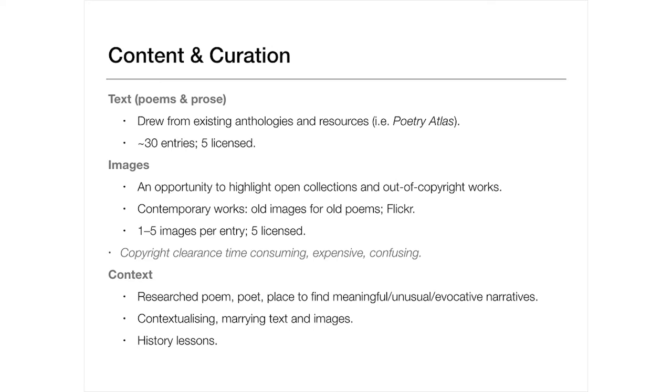To go with these two things and marry it together, we research the poem, the poet, and the place to find something meaningful or unusual or evocative to bring everything together and make it memorable. It's contextualising, provides a history lesson, and can completely change your understanding of a place or a piece of text.